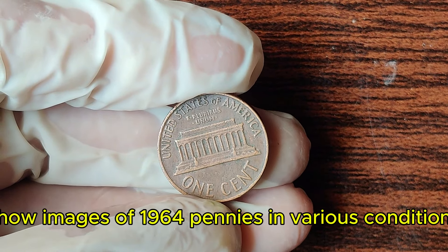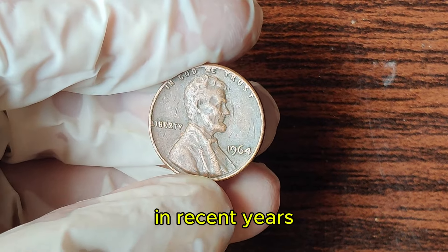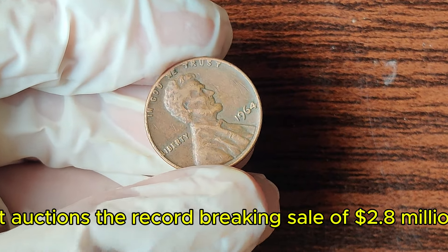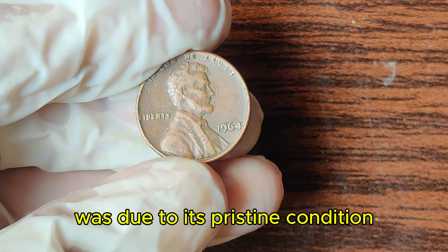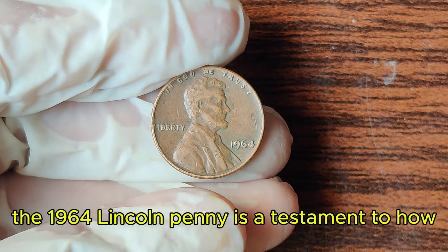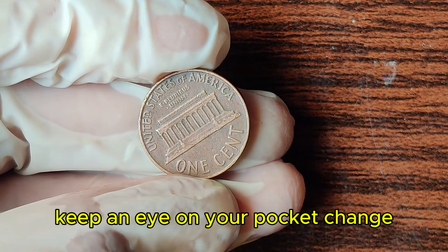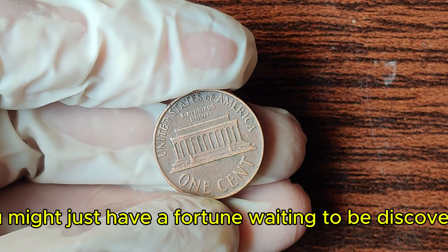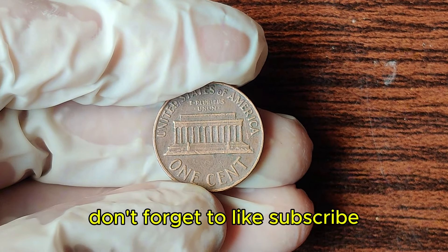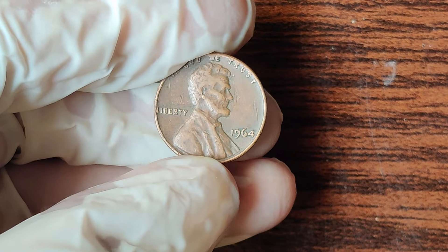In recent years, 1964 Lincoln pennies have fetched extraordinary prices at auctions. The record-breaking sale of $2.8 million was due to its pristine condition and a rare minting error. The 1964 Lincoln penny is a testament to how even the smallest coins can hold immense historical and monetary value. Keep an eye on your pocket change — you might just have a fortune waiting to be discovered. Thanks for joining us on this numismatic journey. Don't forget to like, subscribe, and hit the bell icon for more fascinating coin stories. Happy collecting!